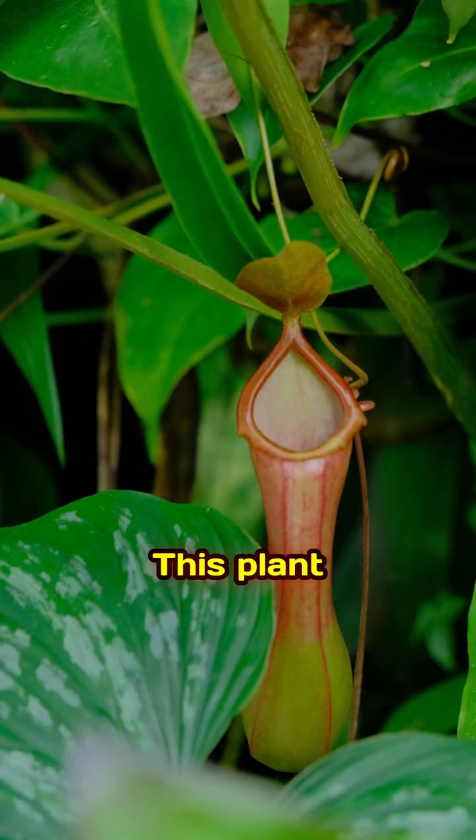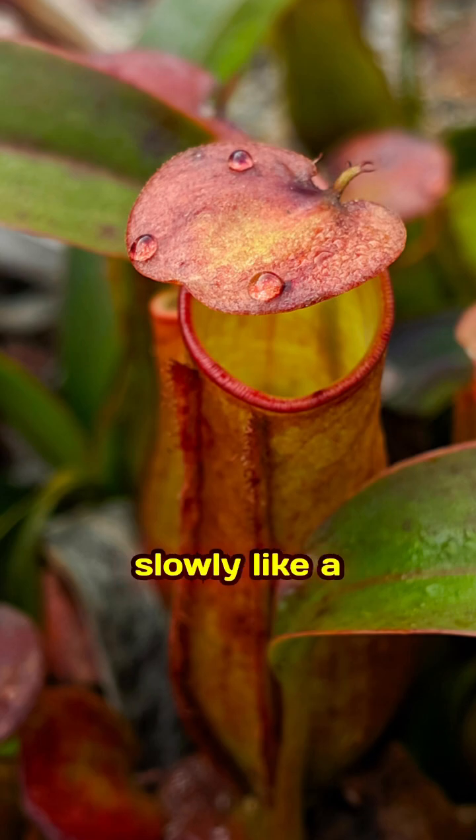Pitcher plants. This plant eats bugs alive. Its pitcher traps insects, then digests them slowly like a stomach.